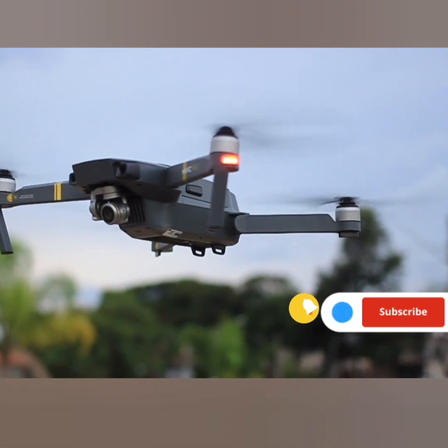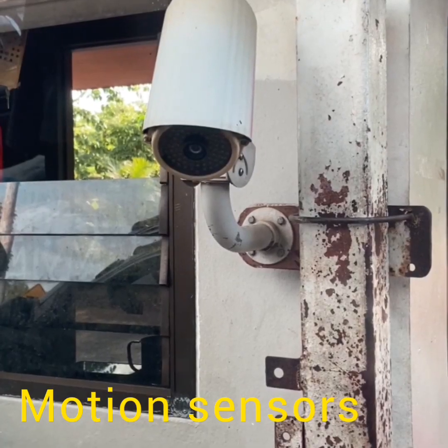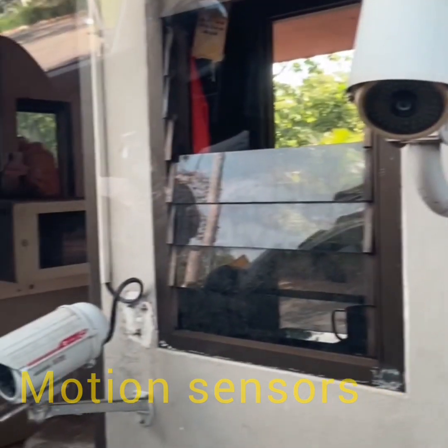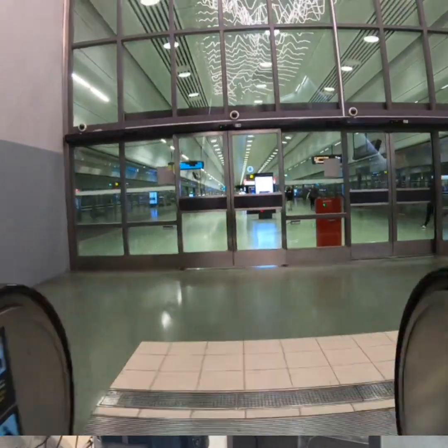Next, there are motion sensors, the vigilant watchers. Whether it's a security system detecting an intruder, a gaming console responding to a player's movement, or an automatic door swinging open at your approach, these sensors are always on the move.